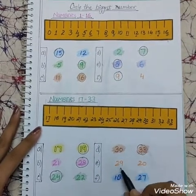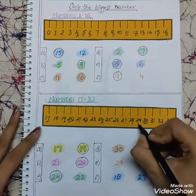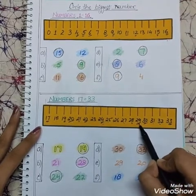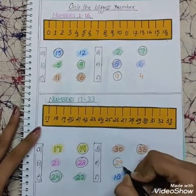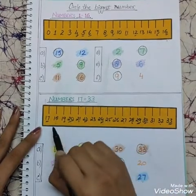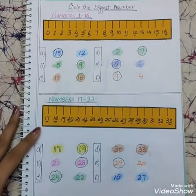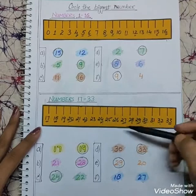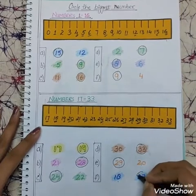Now children, tell me which number is bigger, 29 or 20? Looking at the scale, here is number 20 and here is number 29. As 20 comes first and 29 comes later, which is the biggest number? Yes, very good — 29 is the biggest number. Here is number 18 and 27. Looking at the scale, here is number 18 and here is number 27. 18 comes first and 27 comes later, so which is the biggest number? Yes, very nice — 27 is the biggest number. We will make a circle on the number 27.